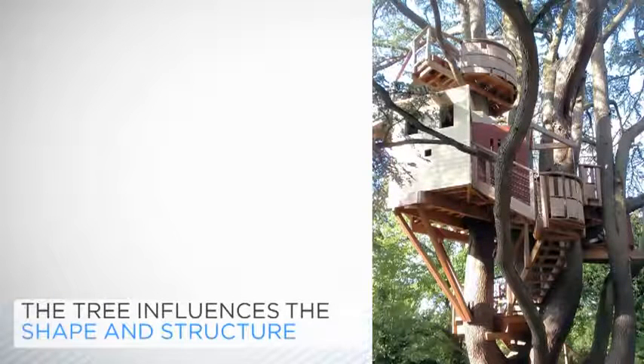The process of designing and building a treehouse is organic. No two treehouses are ever the same. The tree will have a big effect on the shape and the atmosphere of the structure.